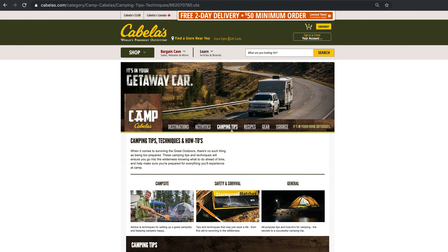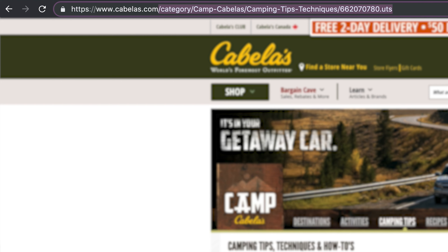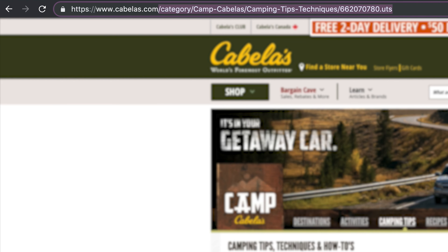Looking at more best practices — their URL structure is not ideal. You can see that if they're trying to rank for 'camping tips and techniques,' having 'camp-cabelas' in the URL adds no value whatsoever in actually helping them do that. Likely this has something to do with their back end and content management system — once you become Cabela's and you've been doing this long enough, there are ingrained enterprise issues that make it difficult to change. But it's worth noting that 'camp-cabelas' is in almost every single URL. If they could get the topic and keyword closer to the front, that would highly impact their ability to rank, and it could be worth it in the long run if executed correctly.